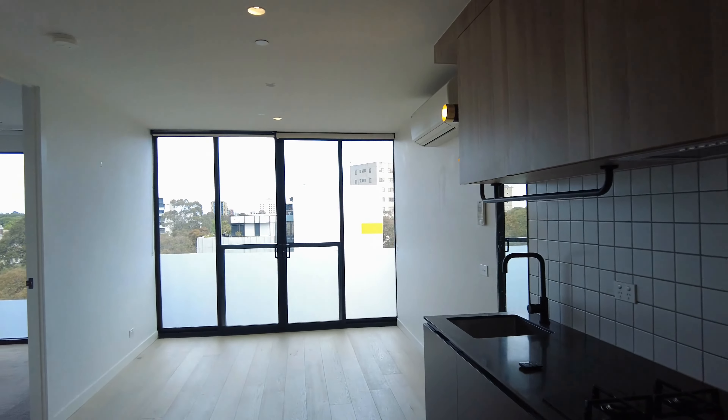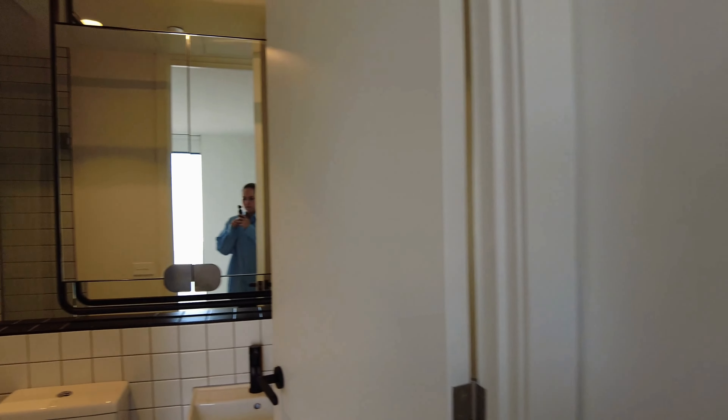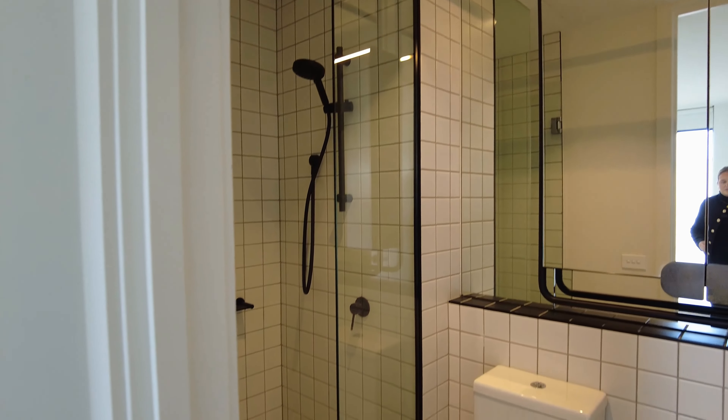Walking towards the front of the property, we've got the master and the ensuite. You've got floor-to-ceiling windows, built-in robes, and a lot of natural light. You do have an ensuite attached here as well, with a mirrored vanity and a great size shower.